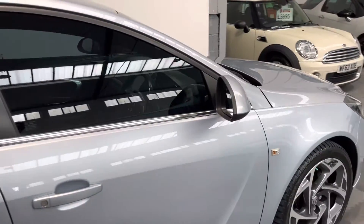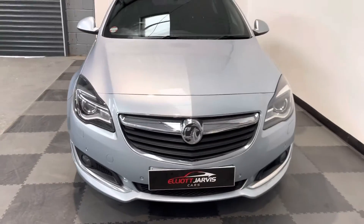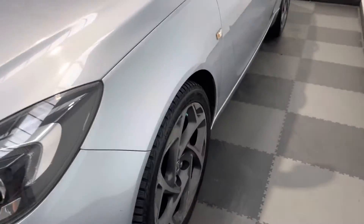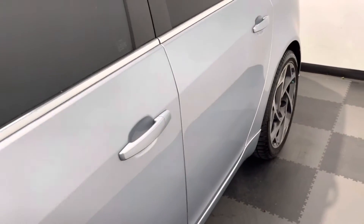I'll take you around the vehicle itself — it's in great condition, finished in that metallic blue. It's got the Xenon headlights. Just taking it around to show you the other wheels — they're really good looking wheels, just with a little bit of corrosion to those polished fronts.